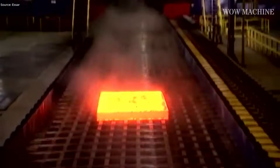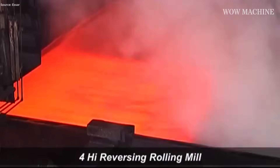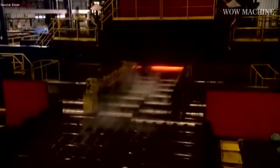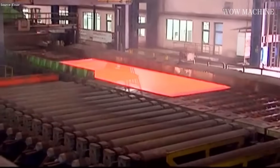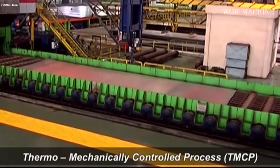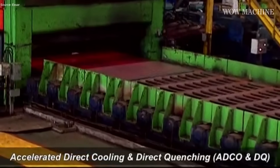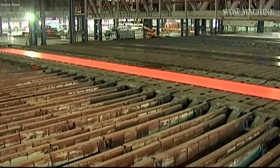Reversing mills then compress the slabs, refining their grain structure for strength and uniformity. That constant back-and-forth pressure looks almost effortless, though it's anything but simple. Next comes thermo-mechanical control, where accelerated cooling and direct quenching shape the plate's resilience. Shearing and cutting units then customize every order.